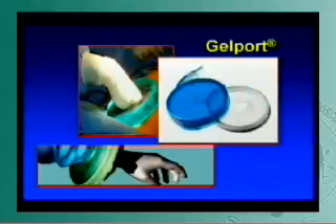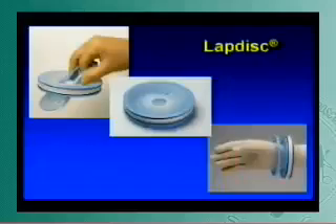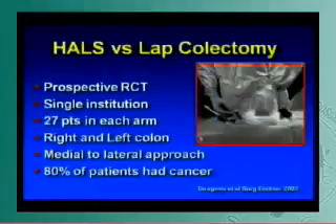That was supplanted by two instruments now commercially available: the JELPORT, now on its third generation, and the LAPDISC, which is just about to come out with its newer version. There is really only one published randomized controlled trial — a single institution, small group of patients in each arm — showing the difference, for left and right colons.